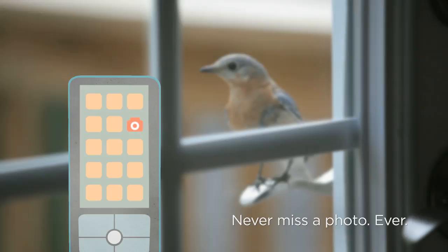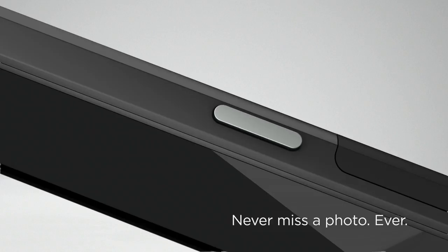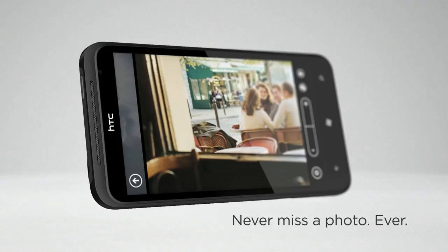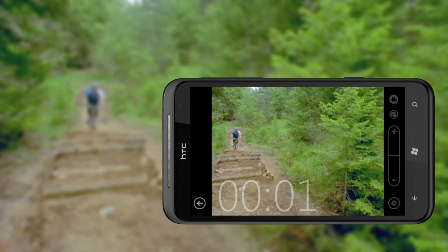Ever miss capturing the perfect moment because your phone was locked? We've made sure this won't happen again with a dedicated camera button. Long-press the button and the camera is immediately launched, even when the phone is password protected. So the next time that famous movie star walks past, you'll be able to prove it to your friends.